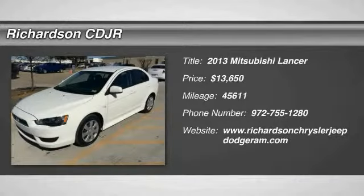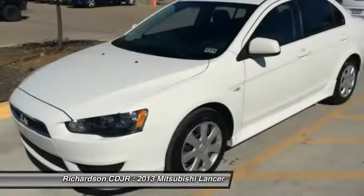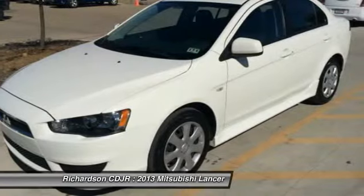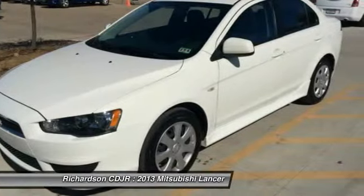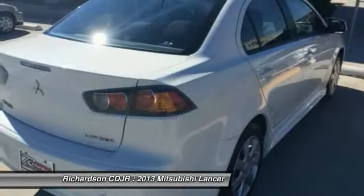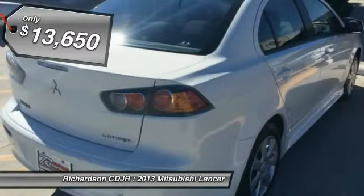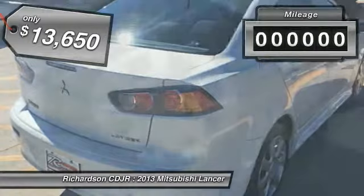The 2013 Lancer. Lancer's advanced transmissions, MIVEC engines, and racing-inspired magnesium paddle shifters make every twist and turn an opportunity for fun. Combine that with seven standard airbags and you'll see that safety and exhilaration comes standard and is priced below $15,000.